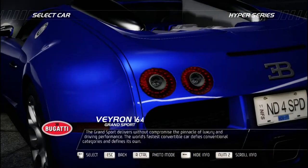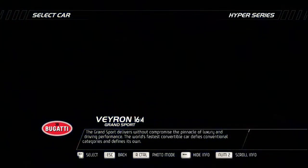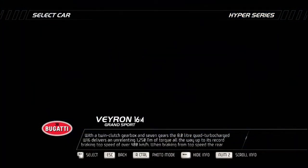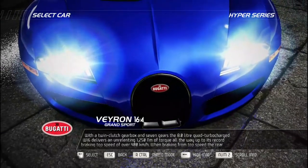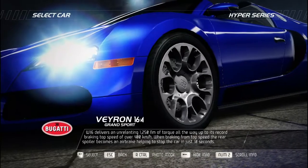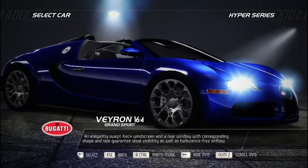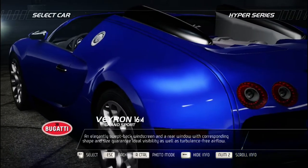The pinnacle of luxury and driving performance, the Bugatti Grand Sport is the world's fastest convertible car and defines its own category. With a twin-clutch gearbox and seven gears, the 8.0-liter quad-turbocharged W16 delivers an unrelenting 1,250 Newton meters of torque all the way to a record-breaking top speed of over 400 km/h. When braking from top speed, the rear spoiler becomes an air brake, helping stop the car in just 10 seconds. An elegantly swept-back windscreen and rear window guarantee ideal visibility and turbulence-free airflow.